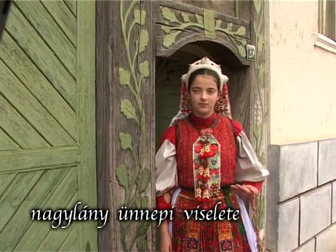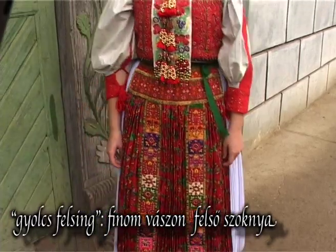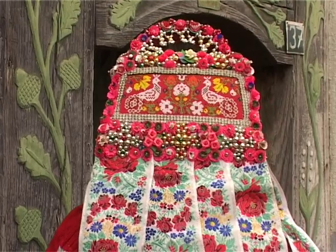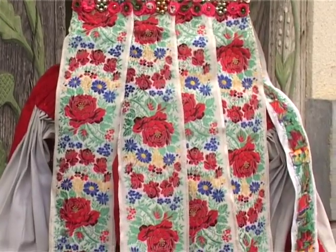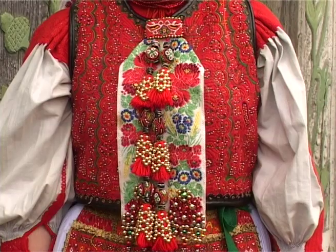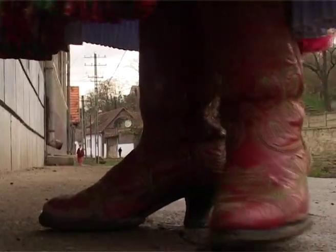Nagylány ünnepi viselete: gyolcsfelsing, piros kötéses ruha, melyre való válfűsing, párta, hajba való pántlika, sallangok, diós bojt, piros csizma, gránát gyöngyanyagban.